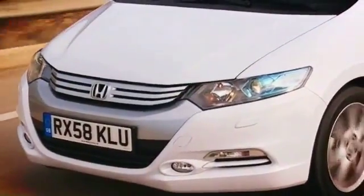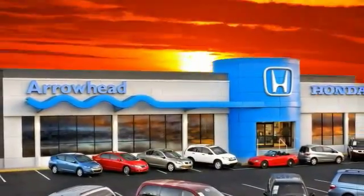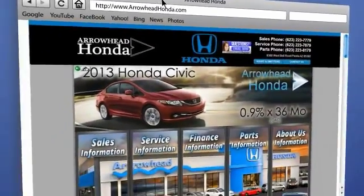At Arrowhead Honda, our goal is to assist you in making the confident decision. Our friendly, professional staff members are here to answer your questions and listen to your needs. From buying to financing to maintenance, we've got you covered with friendly, courteous service.